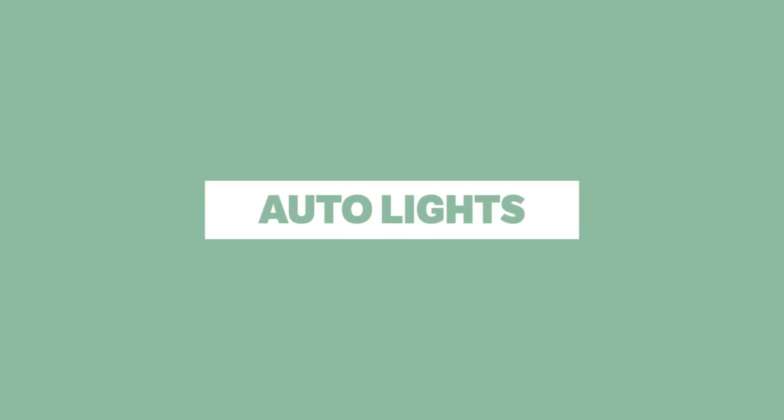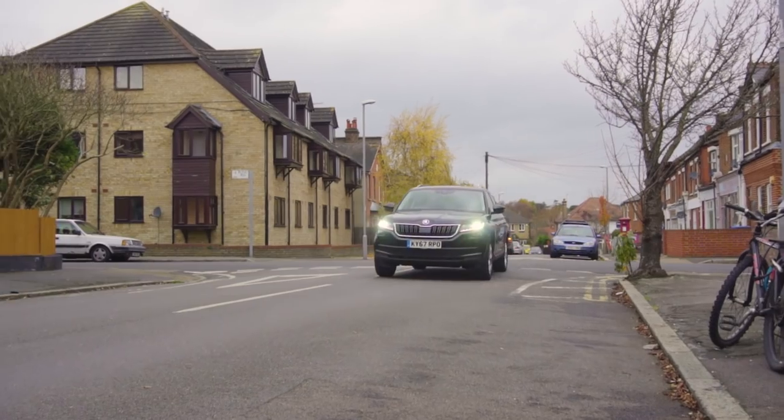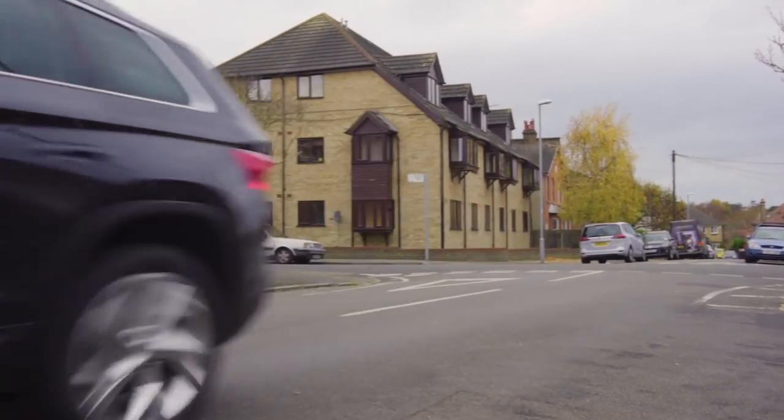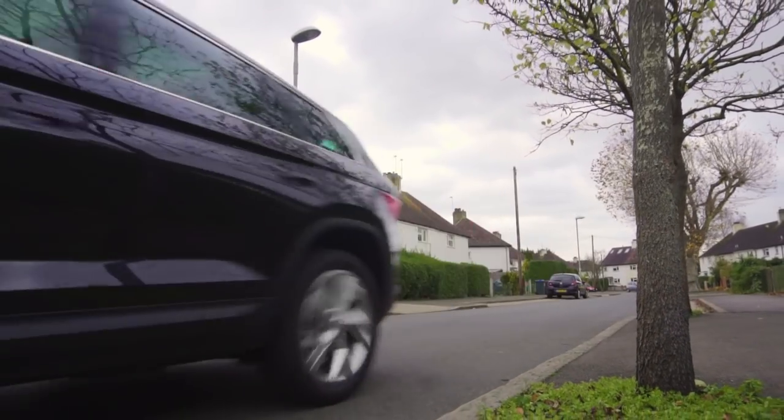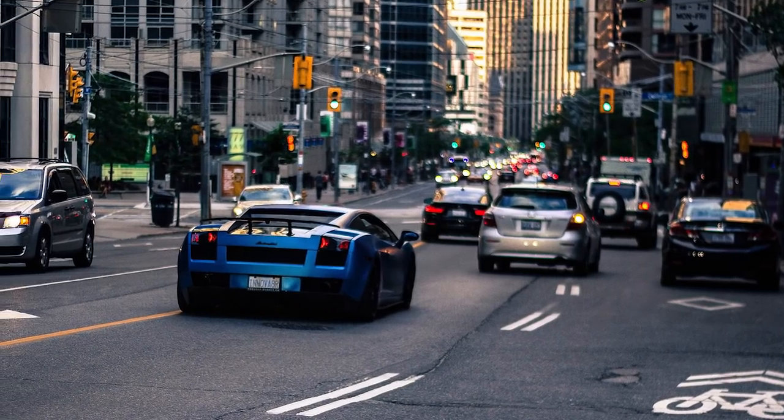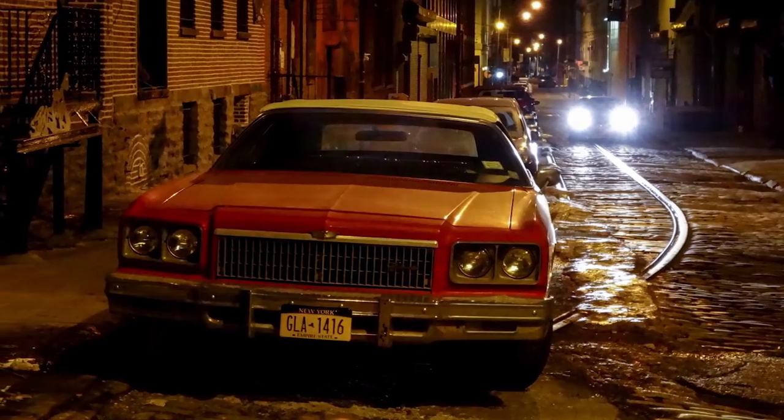Auto lights. I'm a big fan of lights that turn on and off automatically whenever the sun starts to fade or when I drive through a tunnel. In fact, I think they should be mandatory for people who only ever drive on the weekend and who clearly forget what lights are when it gets dark.